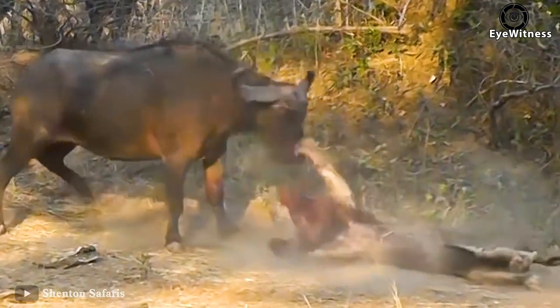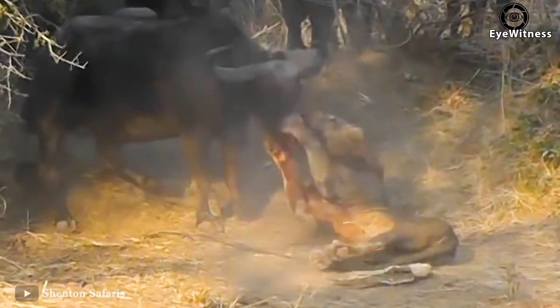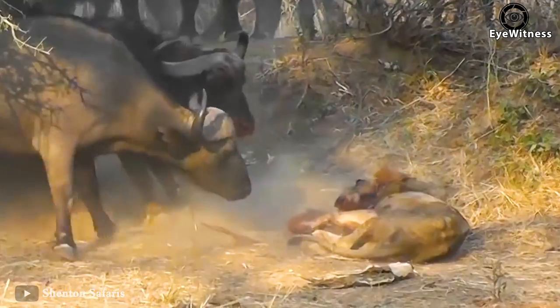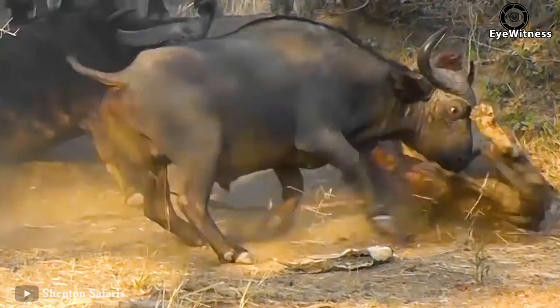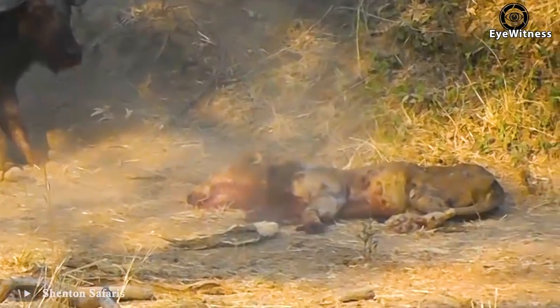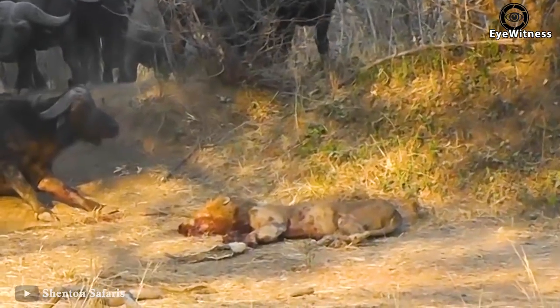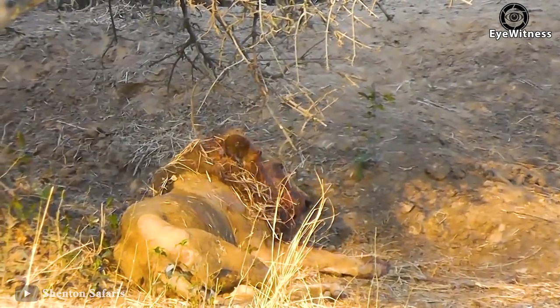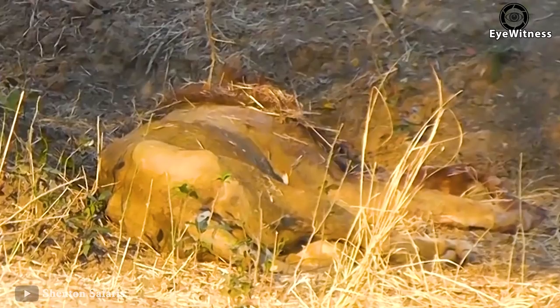The lion is full of wounds but still tries to cling to the buffalo. The buffalo's final charge is like a match-ending blow. The lion seems to have been drained of its strength and lies sobbing.